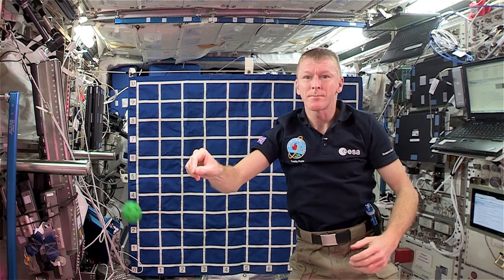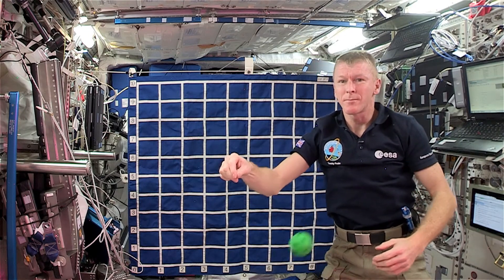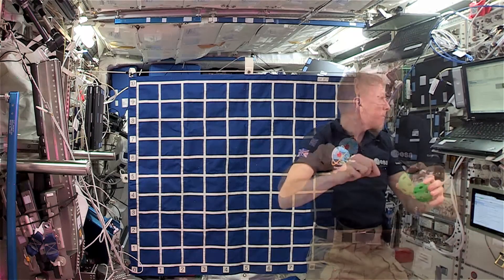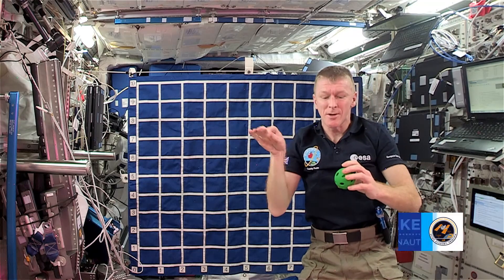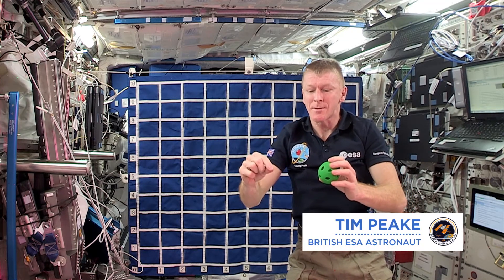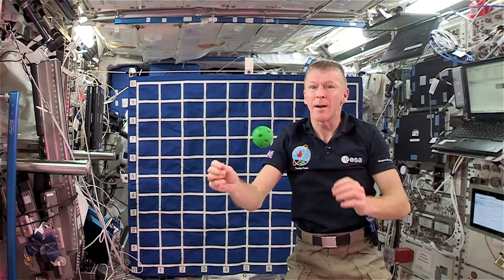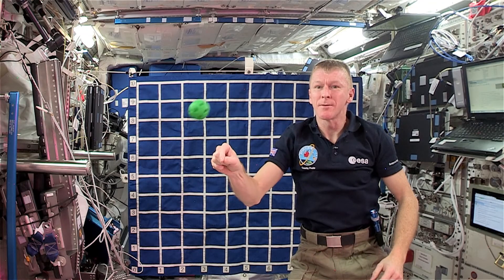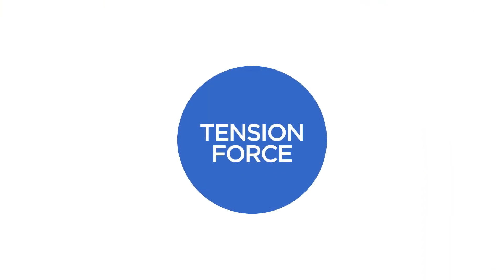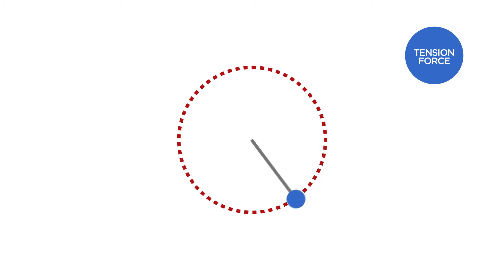Newton's first law of motion means that the plastic ball in Tim's demonstration wants to keep moving in a straight line at a constant speed. This next demonstration is for the ball and string. I've got about 15 centimetres of string there, and I'm just going to rotate it round. But because Tim's holding on to the string, he's applying a tension force through the string onto the ball. And from the ball's point of view, this tension force is directed towards the centre of the ball's circular path.